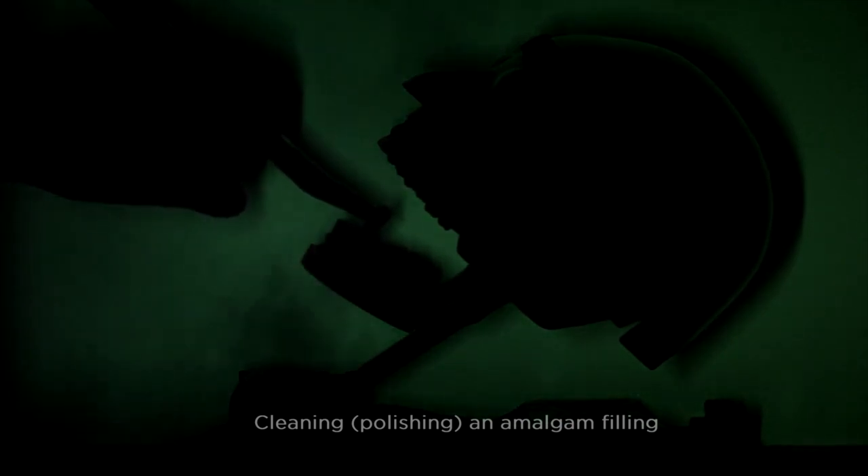In dental school they taught us nothing about protecting the dentist, the staff, or the patients from the dangers of mercury vapor.